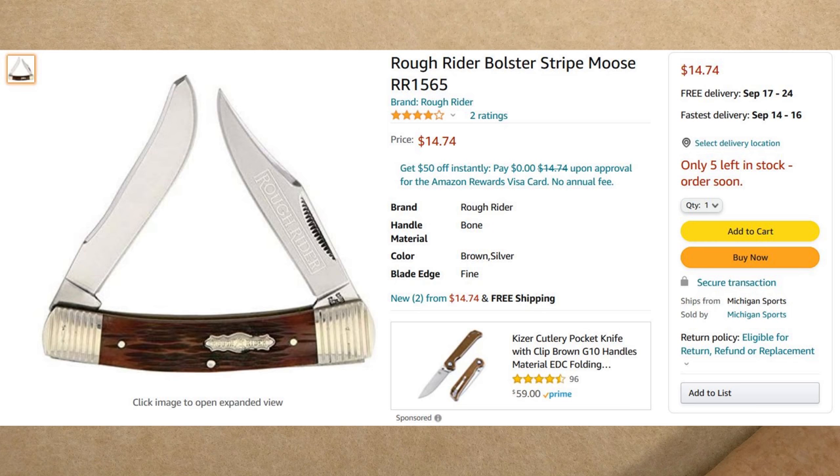Next we've got the Rough Rider Bolster Stripe Moose, model RR1565, coming in at $14.74. It's free delivery from Michigan Sports — no Prime needed, no minimum required. This moose has striped bolsters, nickel silver on either side, nickel silver shield, and nickel silver pins. You've got a large spay blade on the left and a nice clip blade on the right. I actually have the Salbelly in the same series and really like the handles. For moose collectors, this is a great piece at $14.74.